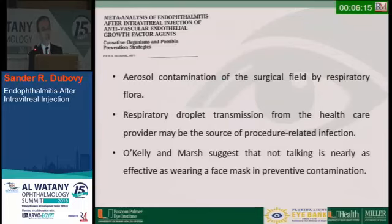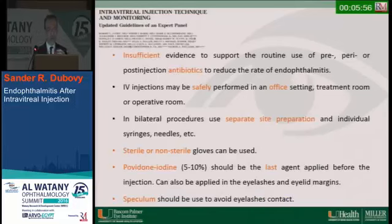The main risk factor appears to be aerosol contamination in the surgical field by respiratory flora from health care workers or the provider. Using a mask or not talking during the procedure decreases the chance of introducing flora. Guidelines indicate insufficient evidence to support use of pre-, peri-, or post-injection antibiotics. IV injections may be safely performed in an office setting. For bilateral procedures, use separate site preparation — do one, stop, then do the other. Sterile or non-sterile gloves can be used.